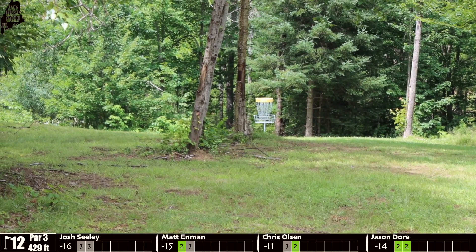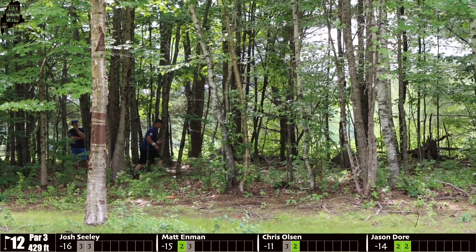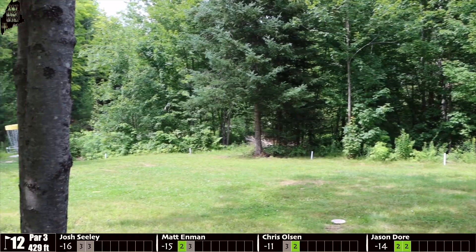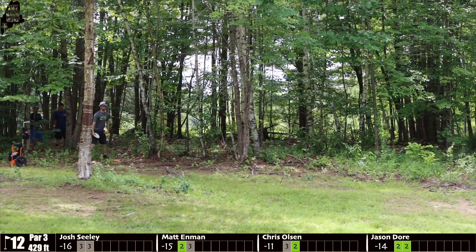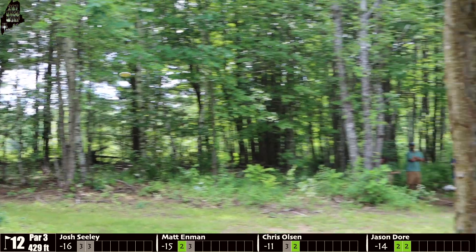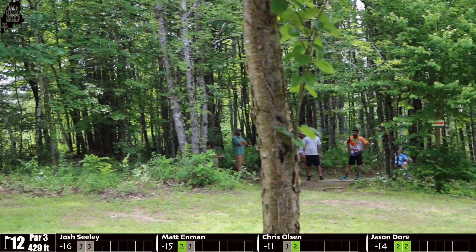Olsen with a little backhand approach — nice and easy, should have his three no problem. Enman from the woods. Throwing it right at the camera trying to track the disc — his disc was in the bottom right of the frame. He's looking at about 25 feet; it's a good upshot out of the woods. Door, right at the edge of the woods, is able to jump putt his way out — throws it up, draws metal. A really good bid from about 65 to 70 feet.